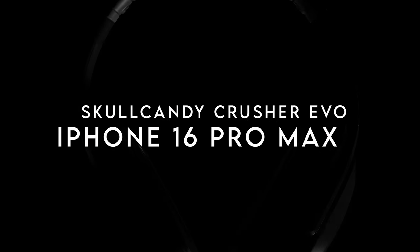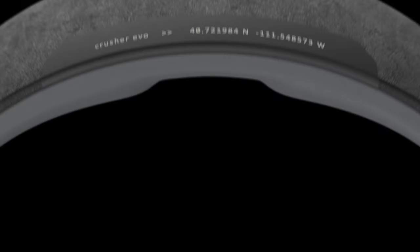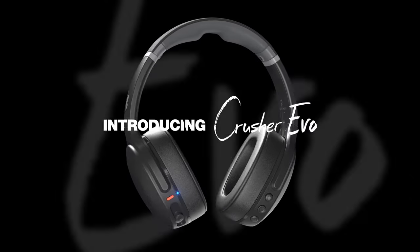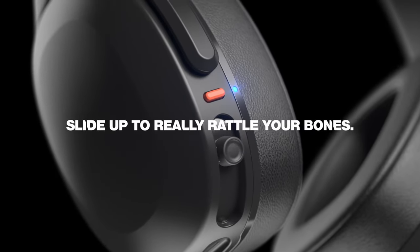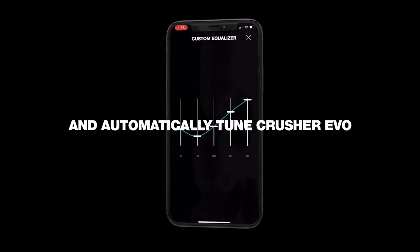Skullcandy Crusher Evo. The Skullcandy Crusher Evo headphones are all about that immersive audio experience. With Crusher Tech, users can adjust the sensory bass slider to get just the right amount of bass, whether you're chilling out or cranking it up for some serious skull-crushing sound. It's designed to enhance audio on your iPhone, Android, or computer, allowing you to enjoy your favorite tracks like never before.